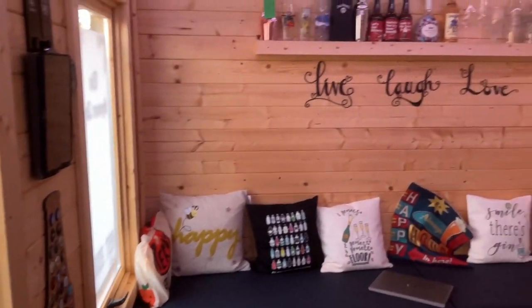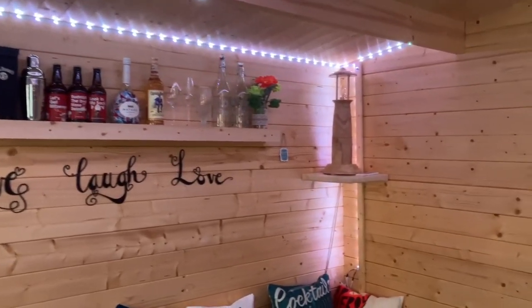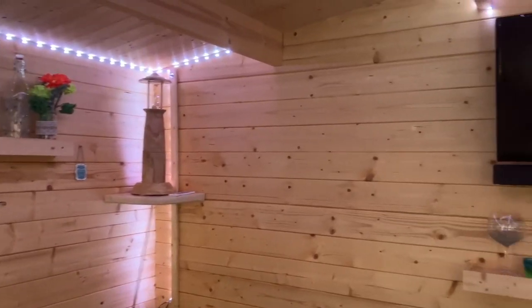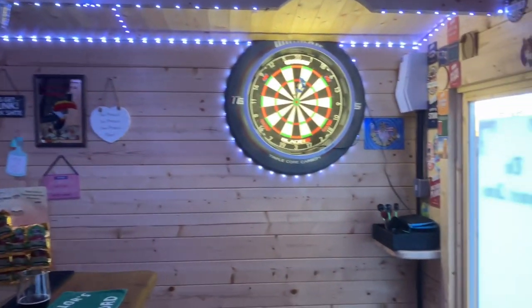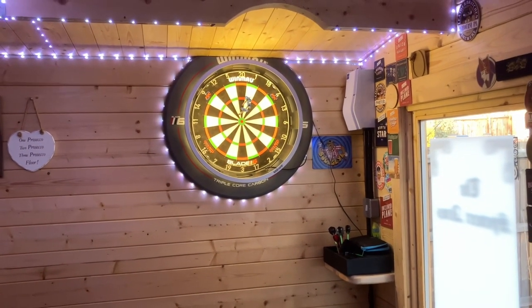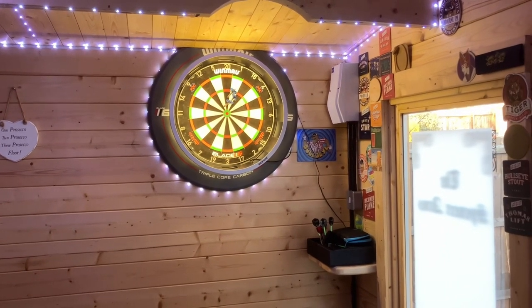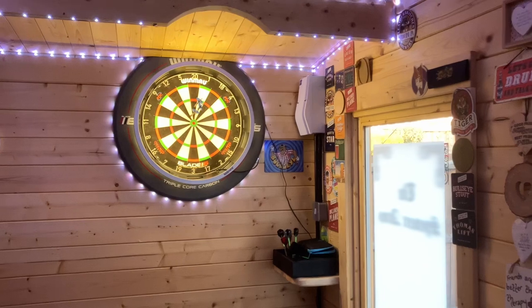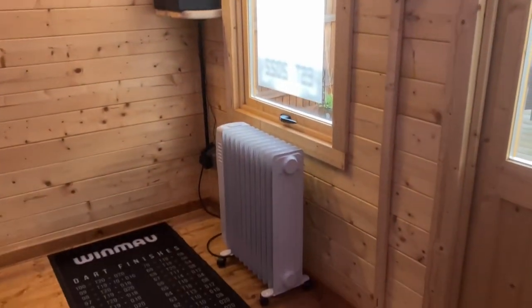So here we are inside. There would normally be music playing in here but obviously with licensing laws I'm sure I'd get in trouble for that. We have got a dartboard up there and that's from the Dart Shack in Leicestershire - absolutely fantastic service. It's really warm in here as well, coming from that heater there.